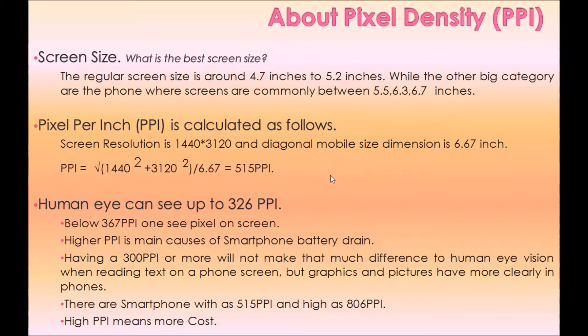Pixel per inch (PPI) is very simple to calculate. For example, if the screen resolution is 1440 × 3120 and the diagonal screen size is 6.67 inches, PPI equals √(1440² + 3120²) ÷ 6.67, which equals 515 PPI. Now let's review some basic details about PPI.